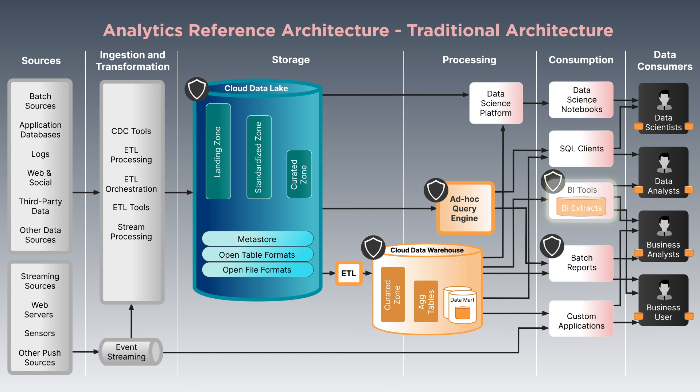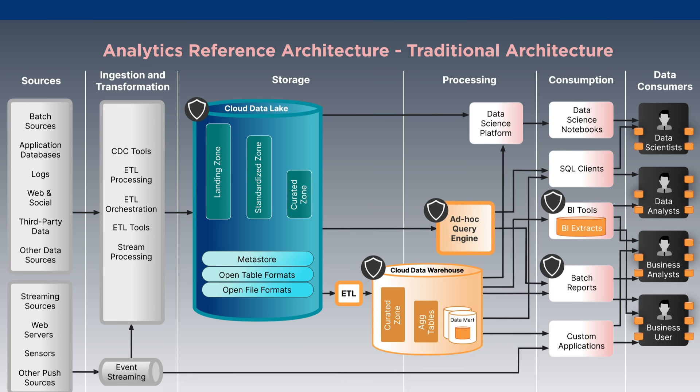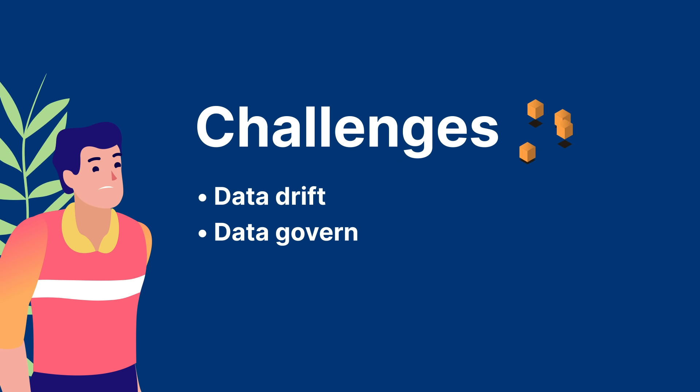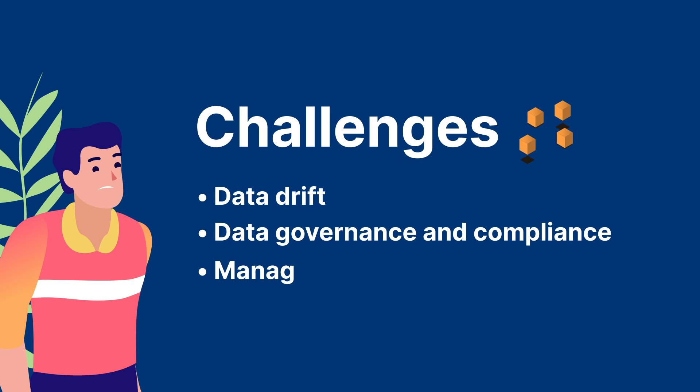However, users often can't get the performance on all the data they need in one system, so they download local copies of data. Data copies add up and result in data being copied 12 times on average, according to the 2021 Wakefield report. Data copies create challenges such as data drift, data governance and compliance, and management overhead.